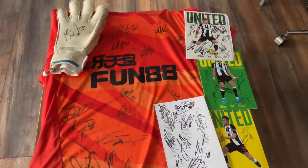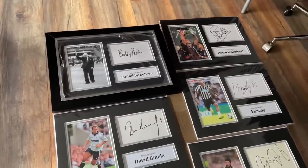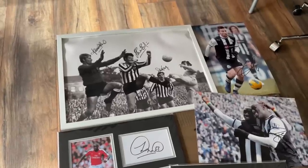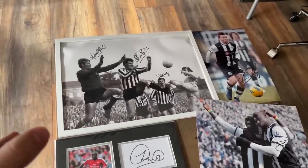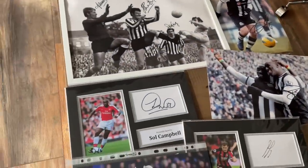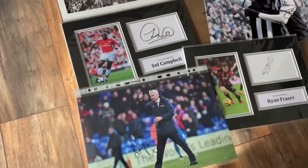For ex-player autographs, we have Sir Bobby Robson, Patrick Kluivert, Rob Lee, David Ginola, Gary Speed, and Tim Krul. We also have four players from the Intertoto squad — I'm not sure which ones they are, somebody gave me that, so if you have any idea whose autographs they are I'd appreciate it. We also have Yohan Cabaye, Demba Ba, Obafemi Martins, Alan Pardew, and Ryan Fraser.